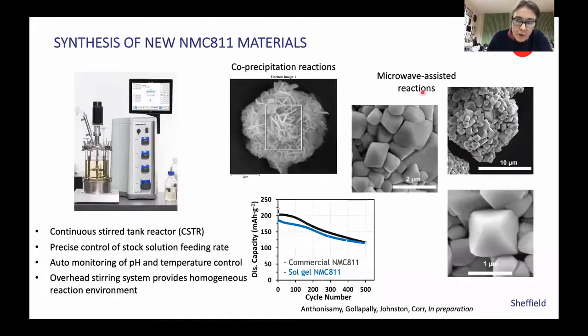We want to feed our insight into improving new materials and also make new materials to test our various hypotheses for degradation. Serena's group in Sheffield has made some beautiful new materials with different primary and secondary morphologies to look at the degradation processes in these different particle structures.